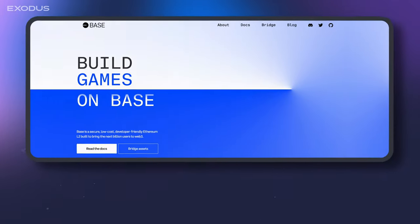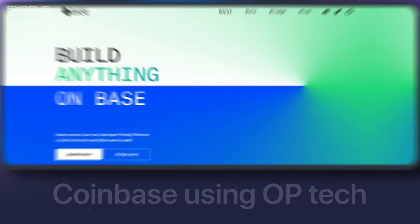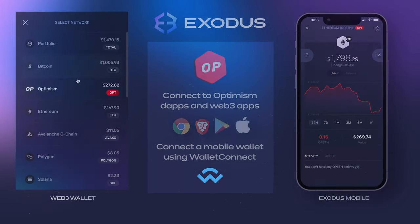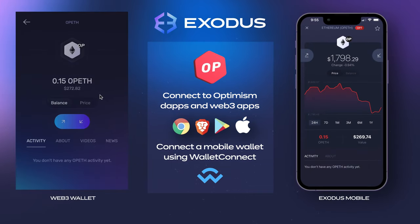Notably, Coinbase is using Optimism's technology to launch an Ethereum layer 2 scaling product called Base. And of course, you can use Exodus to connect to any Optimism Web3 app.